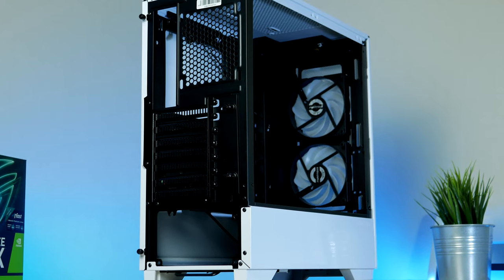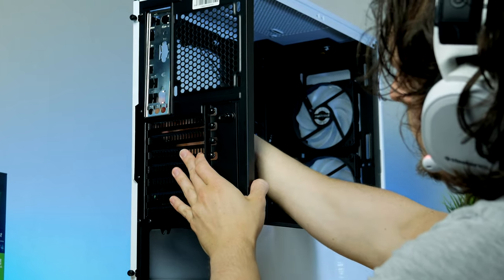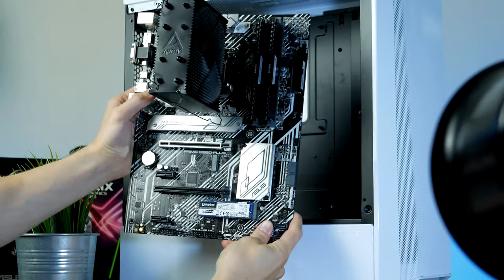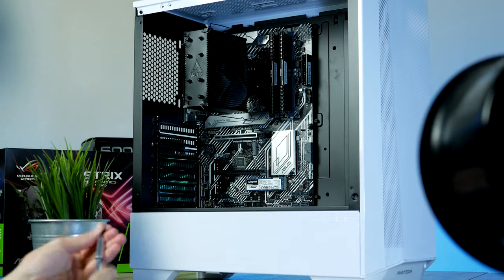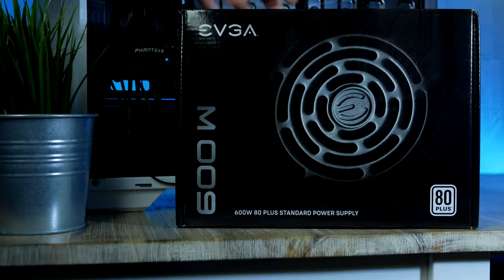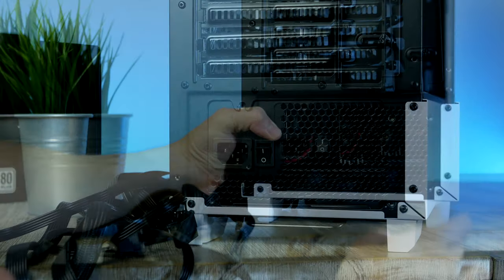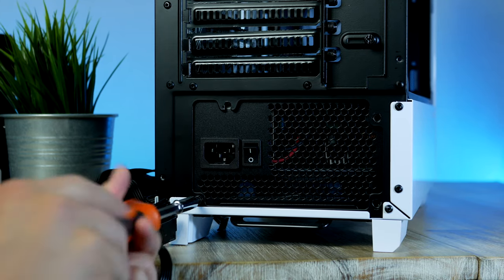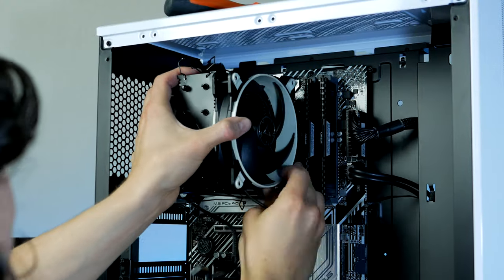Let's go ahead and install the motherboard. Don't forget the motherboard I/O shield — you'll find it inside the motherboard box, and it goes in from the back of the case with the circular cutouts pointing towards the bottom. Then secure the motherboard, grab the power supply, slide it into its slot, and make sure the fan is facing downwards. I'm not going to cover the cabling in detail today — you can watch any of my previous videos for exact details on cable management.